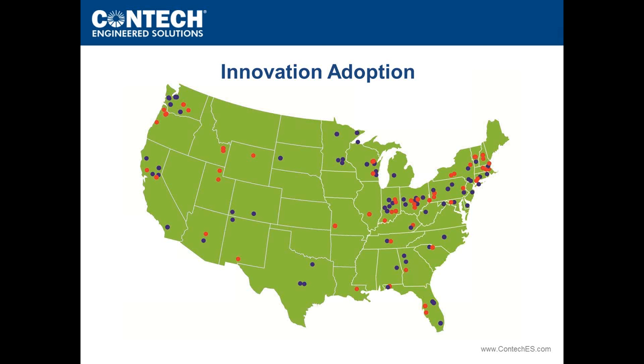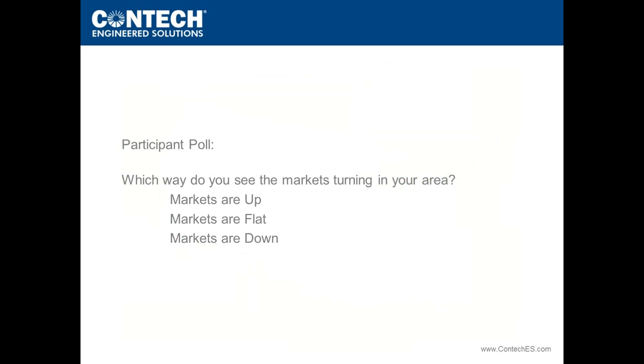The number of dots on this map reflects not only the technologies themselves but also improving market conditions. At CONTECH, we've been beginning to see an uptick in design activity and market conditions improving over where they were a year or two ago. We'd like to introduce the first participant poll, which gives you the opportunity to click on the screen and weigh in on what's happening in your area.